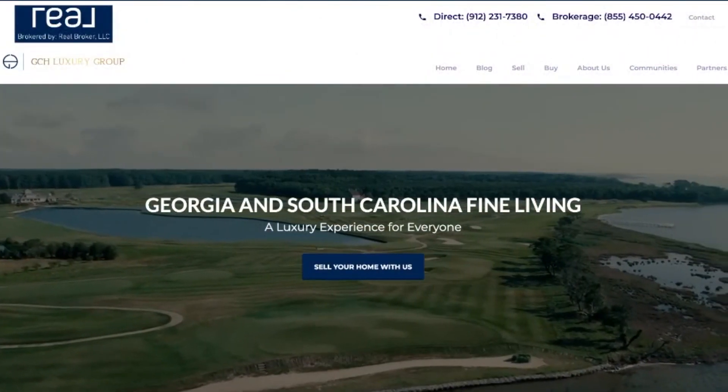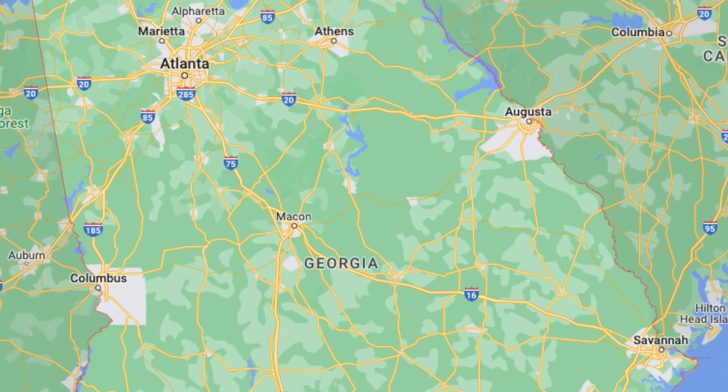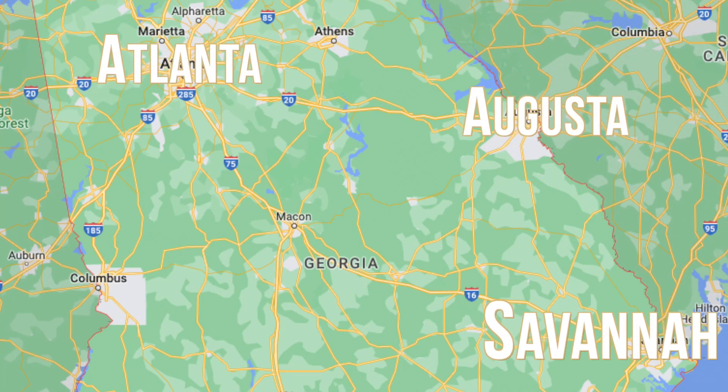This probably sounds like I'm speaking another language, and that's totally fine — I'm going to make this as simple as possible. Here I am on my website, and I'm going to give you a link later in the video to show you exactly where you can access this information. My team currently covers Savannah, Augusta, and Atlanta, so you'd be able to do this on my website for any of those specific metro areas.